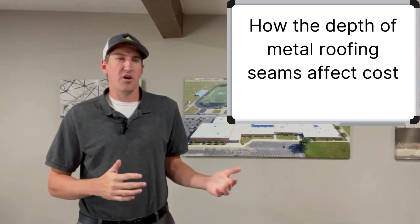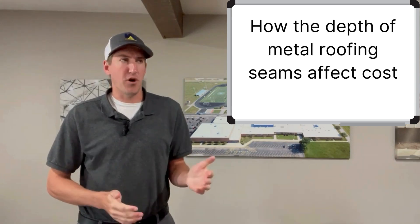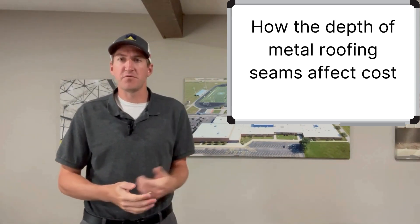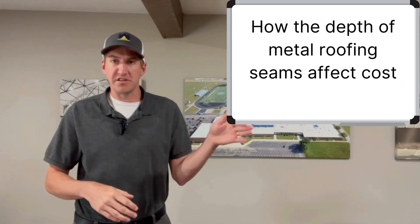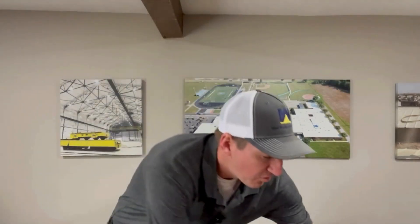I asked what they meant by that. When you price out a coating system for a metal roof, you have to assume the roof is flat, because the coating has to go up and down each seam. So I thought I'd highlight this with a piece of paper quickly.